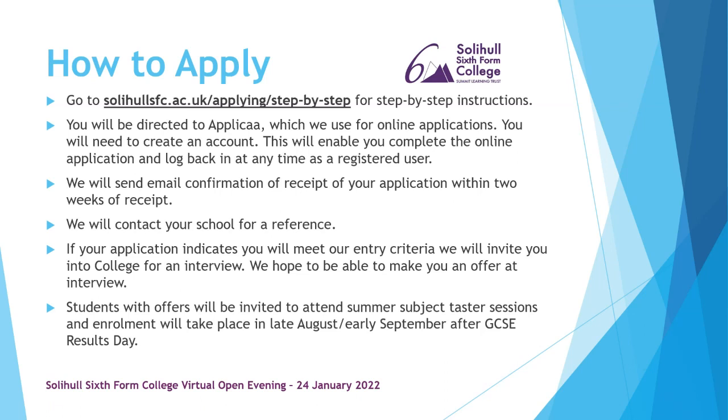If you're interested in applying, visit our website for step-by-step instructions. You'll be directed to our online application system called APLICA, where you create an account to complete and update your application. We'll send email confirmation within two weeks and then contact your school for a reference. If your application meets our entry criteria, we'll invite you in for an interview and hope to make you a conditional offer at that stage, dependent on achieving the required GCSEs.